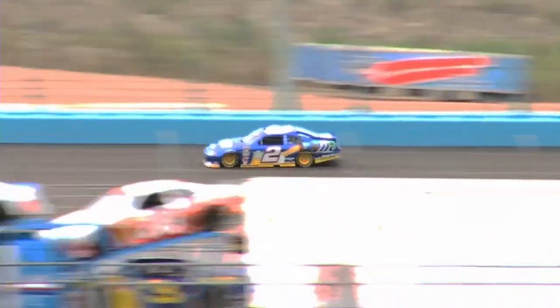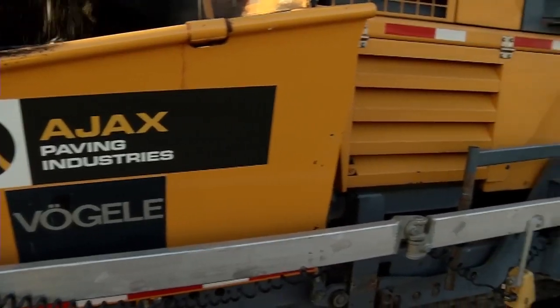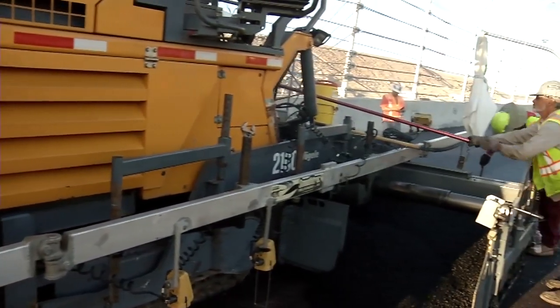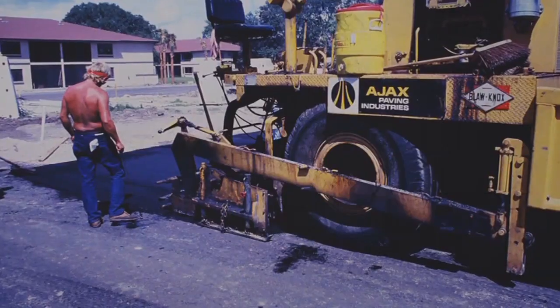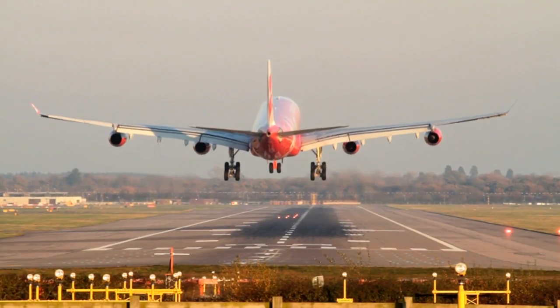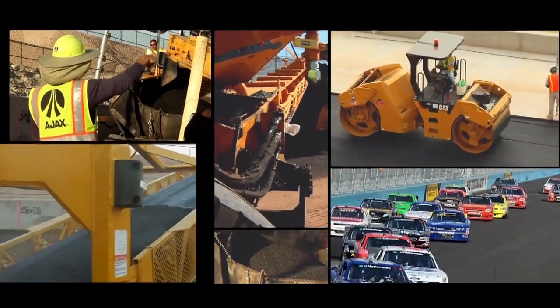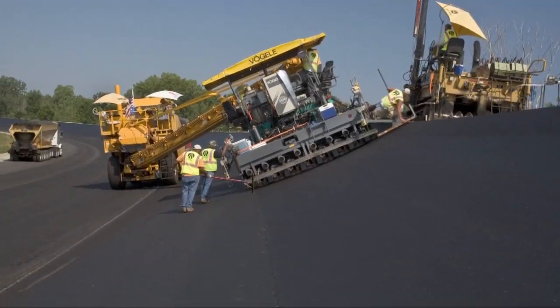High performance racetracks require advanced engineering, careful planning, construction, and testing to meet today's demands for competitive, professional racing. For over 60 years, Ajax Paving Industries has built hundreds of miles of highways and thousands of feet of runways. And now, Ajax leads the way with innovative race and test track design and construction.